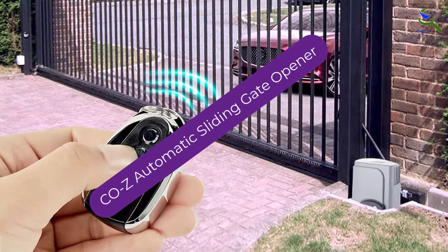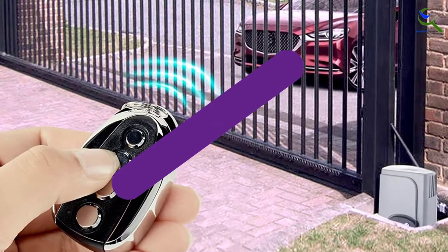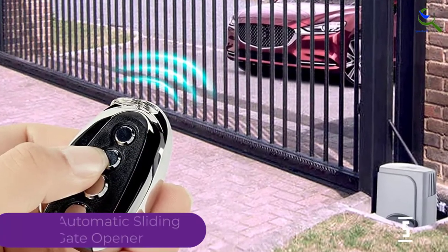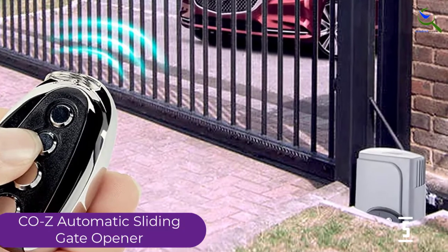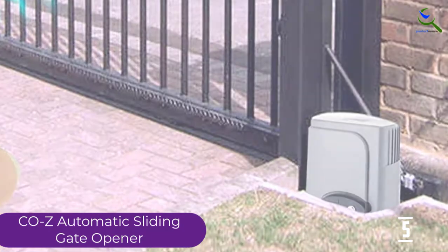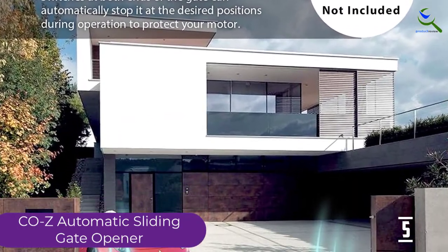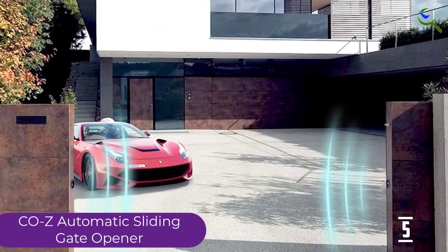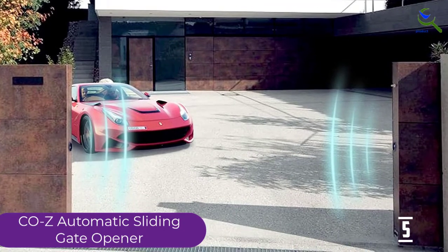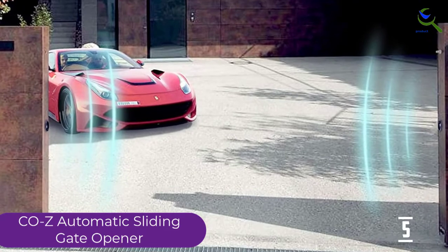Starting at number 5, we have the COZ automatic sliding gate opener. This electric sliding gate opener has the construction of hard-wearing steel. The aluminum base also reinforces the structure of this equipment. Moreover, this system is compatible with a sliding gate up to 40 feet. The provided remote controller helps you to open a gate effortlessly, and has a wireless working range of 100 feet.